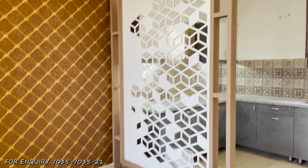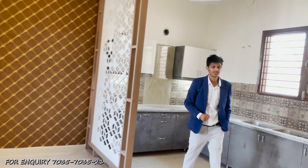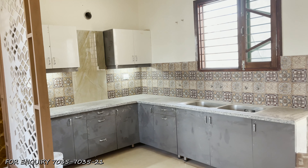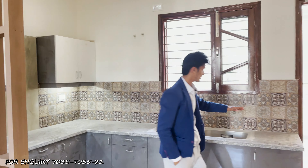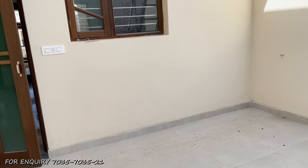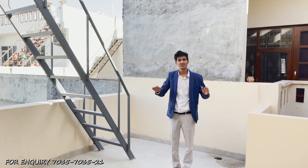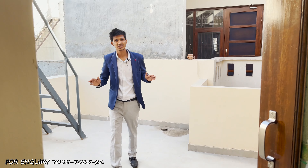The first floor kitchen again features a hard-top counter, grayish lower counters, and white top counters. In the common area of the first floor, you will get some open space with stairs going up to the terrace. There is good space on the terrace, and you can enjoy the atmosphere, especially in the evening time.